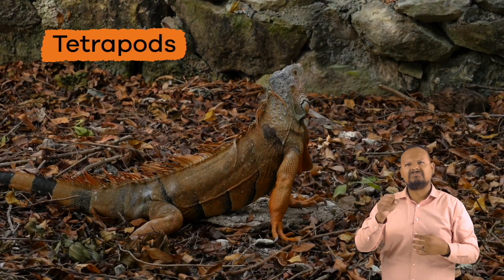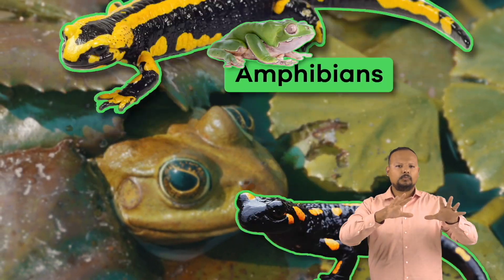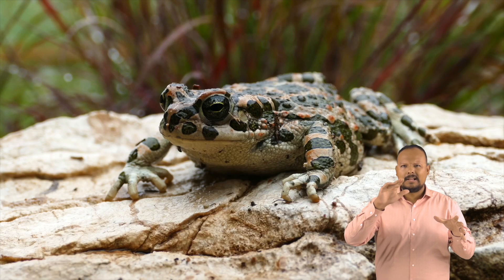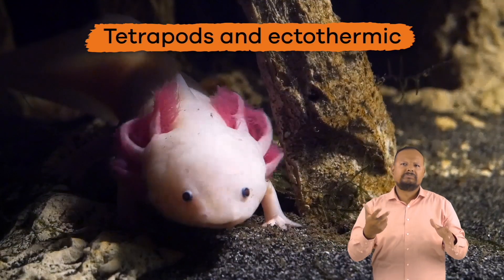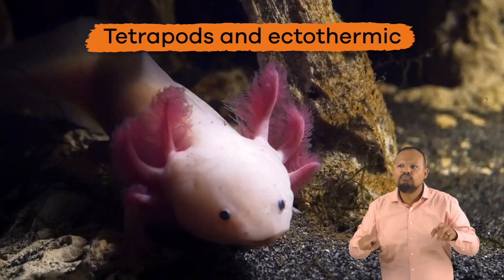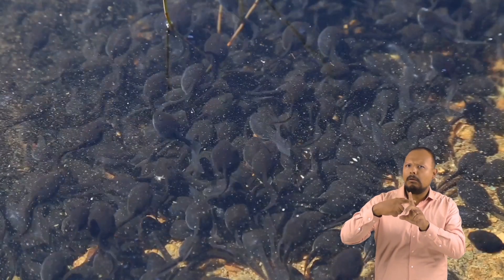Amphibians, like frogs, toads, and salamanders, are also tetrapods and ectothermic. They have shell-less eggs and breed in water.